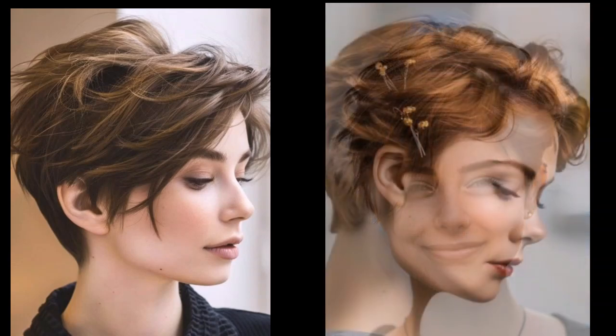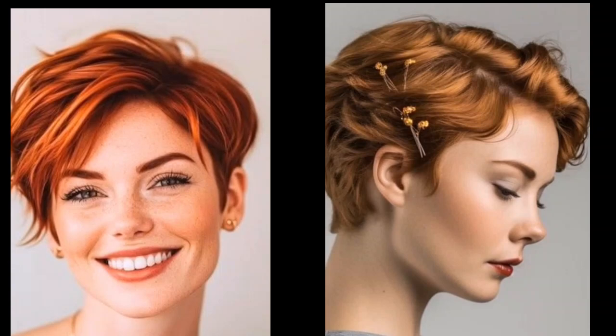Now let's talk about keeping your Pixie look its best. Pixie cuts are surprisingly low maintenance, but a few tips can make all the difference. Use the right products — opt for lightweight styling products like mousses, gels, and texture sprays to avoid weighing down your hair. For blow drying, use a diffuser attachment to create volume and texture, and experiment with different drying techniques to find what works best for your desired style.